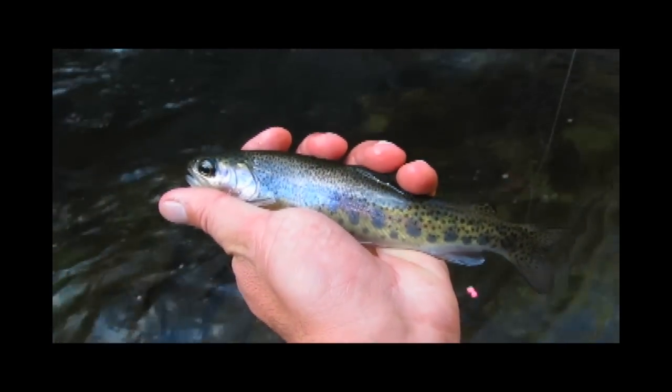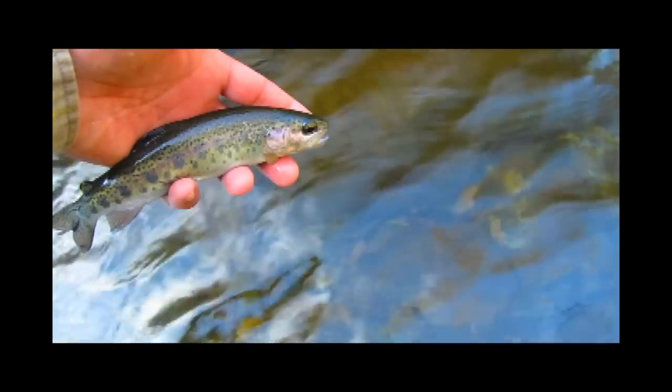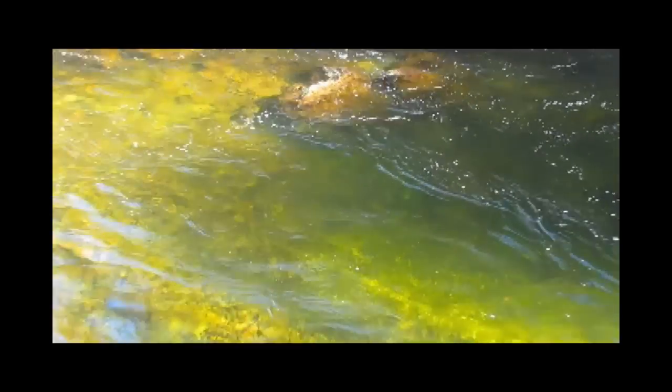Here's a very average fish picked up on a nymph. We've been over some pretty big brown trout — I actually hooked a couple but couldn't close the deal.